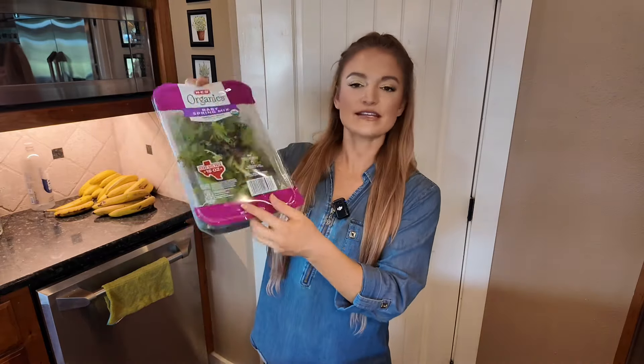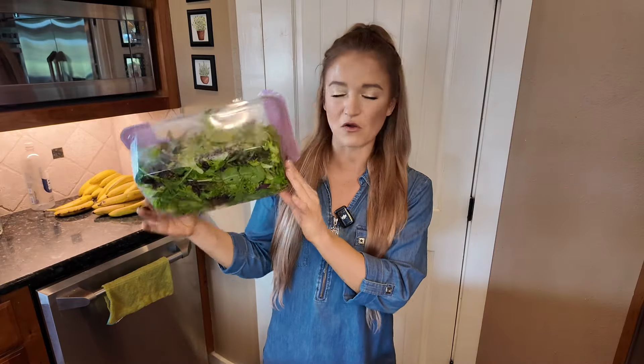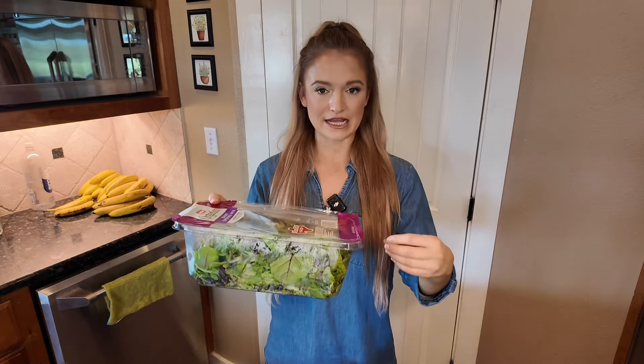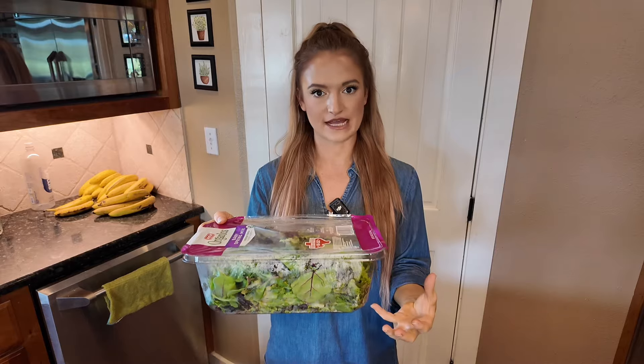Now I want to talk about why filling up on only leafy greens might not be the best strategy for weight loss. Let's look at this entire container of leafy greens. This looks like a lot of lettuce, but this entire thing is not that many calories — maybe 30 calories for the whole rest of this box. So if this was your main meal and all that you were eating, you would be seriously under-eating and not getting enough calories at that meal.